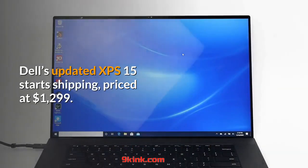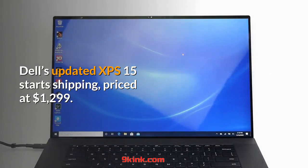Dell's updated XPS 15 starts shipping, priced at $1,299.